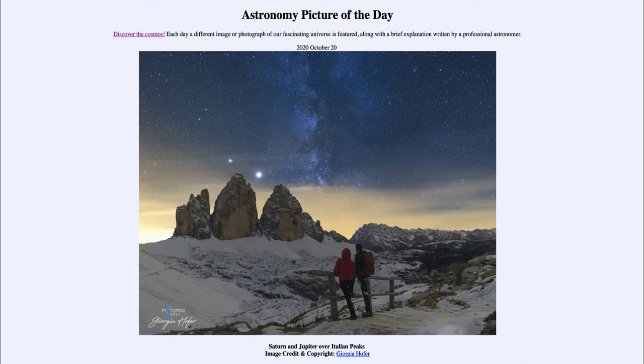Now how much is one tenth of a degree? The moon is about half of a degree in size — so if you look at the full moon from one edge to the other edge, it is about half of a degree. So a tenth of a degree would be one fifth of the size of the full moon.